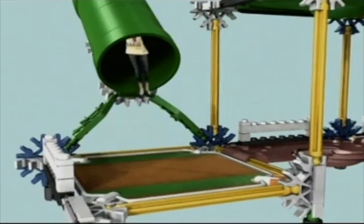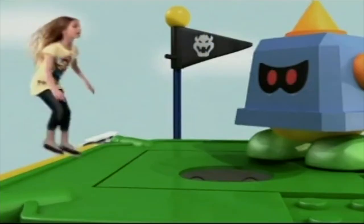Super Mario fans, prepare for an adventure like you've never had before. Spring into action, Super Mario style.